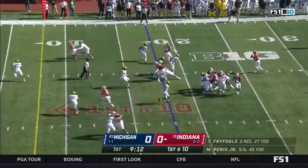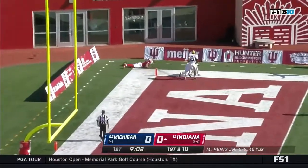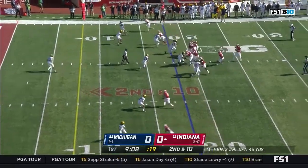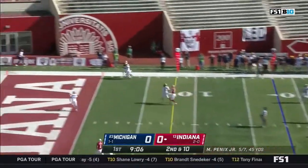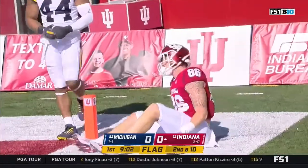First down from the 18. Off play action, Penix floating — end zone and incomplete. Second down and ten, a free play for Indiana. End zone shot again — it's put in, but out of bounds.